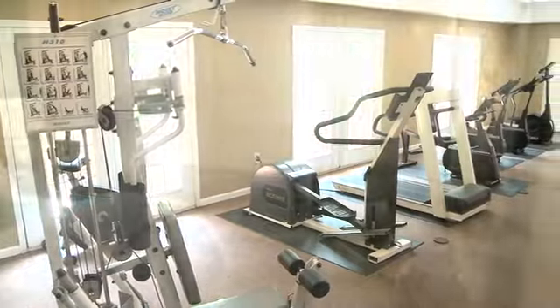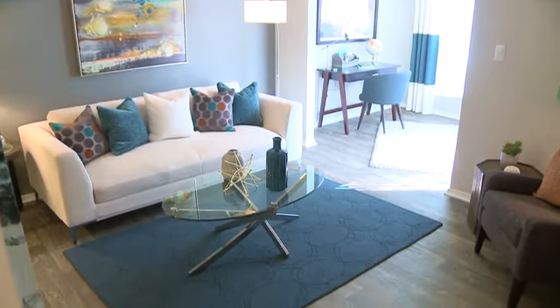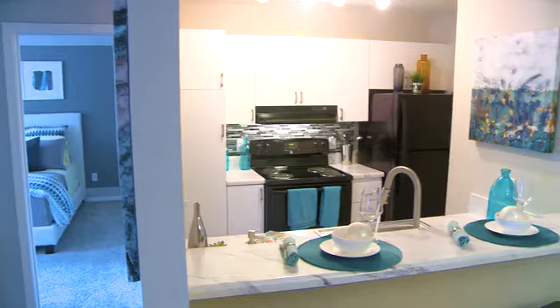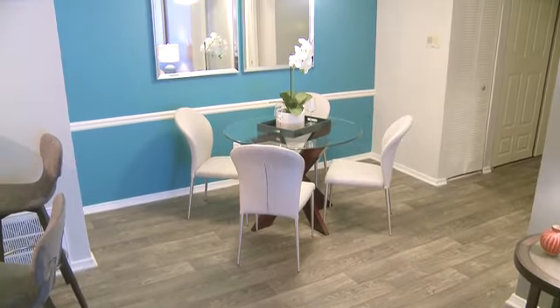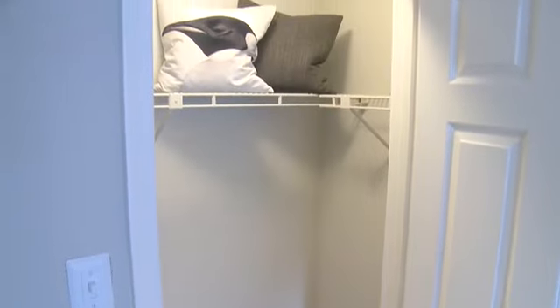We offer one- and two-bedroom apartment homes and roommate-style floor plans. Outstanding features include modern two-tone paint, airy sunrooms, spacious and fully equipped kitchens with separate dining areas, washer and dryer connections, bedrooms with carpeted floors, ample closets, and stylish bathrooms.